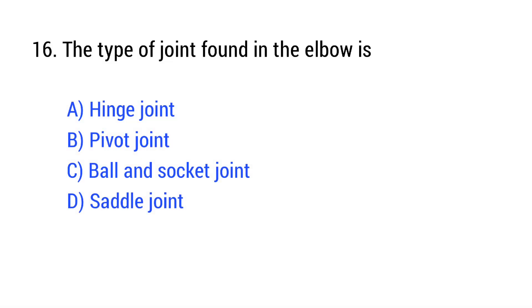Question number 16. The type of joint found in the elbow is? The right answer is Option A: hinge joint.